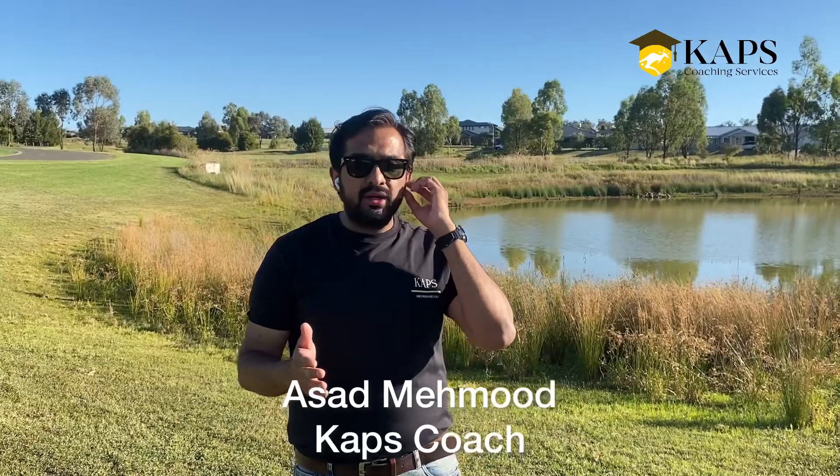Hi Capsians, how are you? My name is Asad Mahmood, I'm your CAPS course host. Hope you're doing great. In this video I'm going to discuss the Overseas Pharmacies course which has been launched by the Pharmacy Guild of Australia.